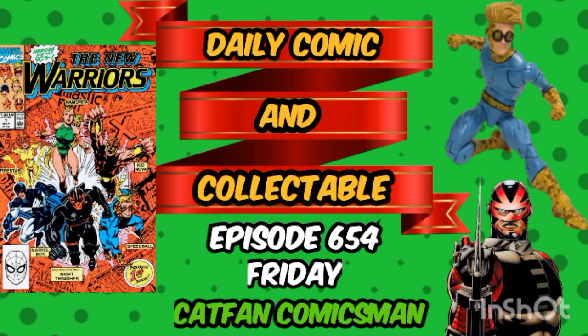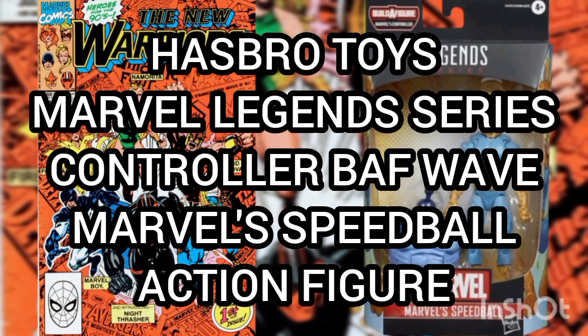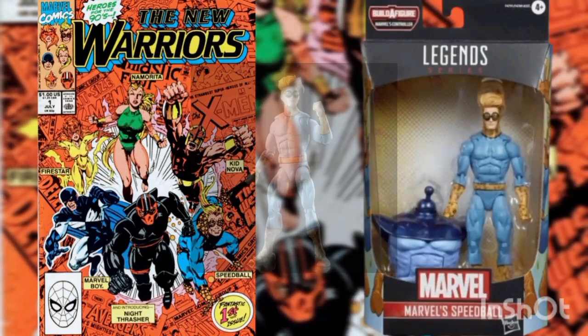Hello friends, fiends, and fellow YouTubers, and welcome to episode 654 of the Daily Comic and Collectible. Today the collectible of the day is the Hasbro Toys Marvel Legends Series Controller Build-A-Figure wave — Marvel's Speedball action figure.